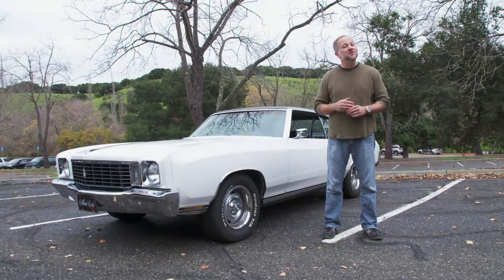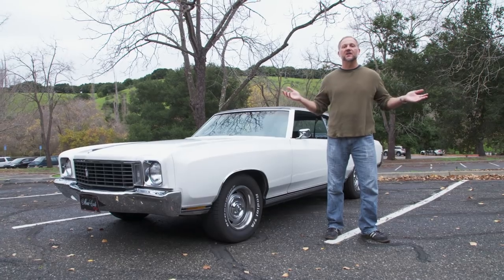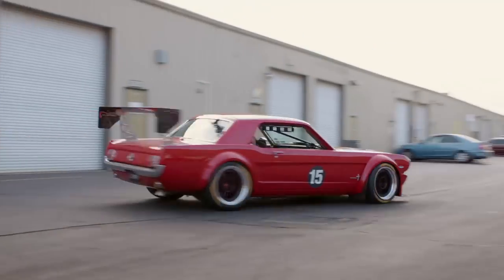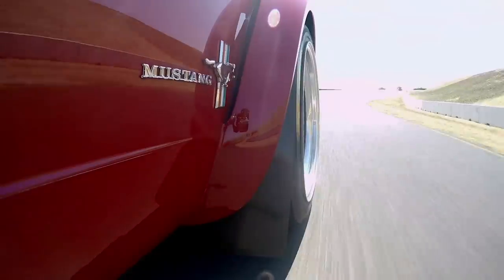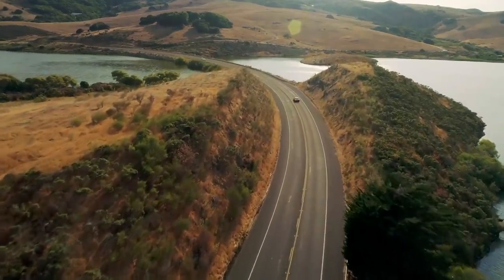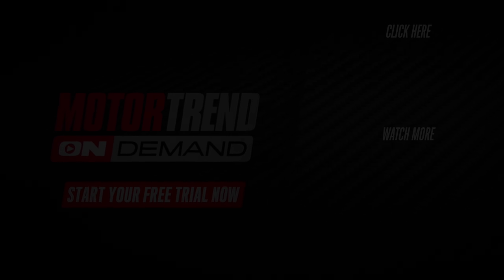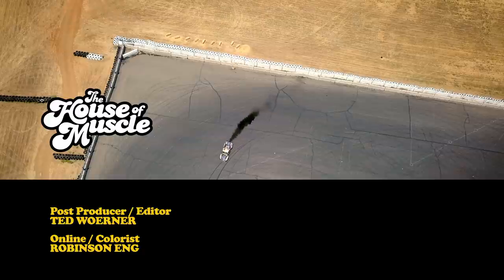Episodes of The House of Muscle go live on MotorTrendOnDemand.com about a month before they go live on YouTube, so head on over there and check them out. This is the brand new Shelby GT350R, and this is a slightly modified 1966 Mustang Coupe — we're here to find out which one's faster. Each new episode of The House of Muscle premieres exclusively on MotorTrendOnDemand.com.